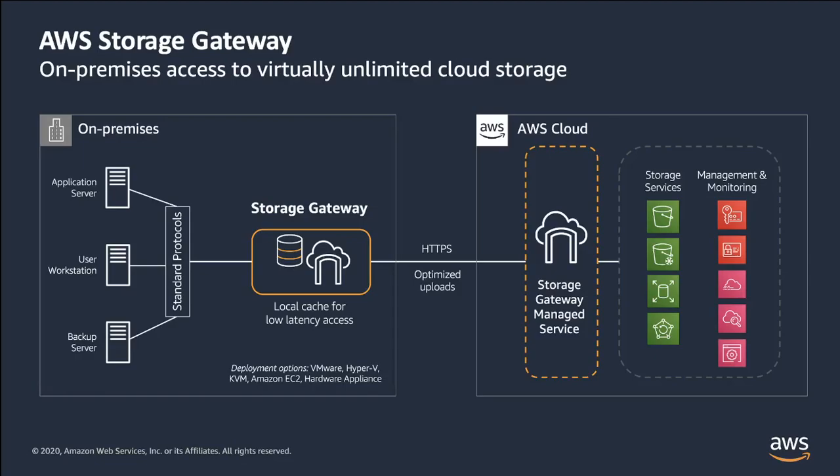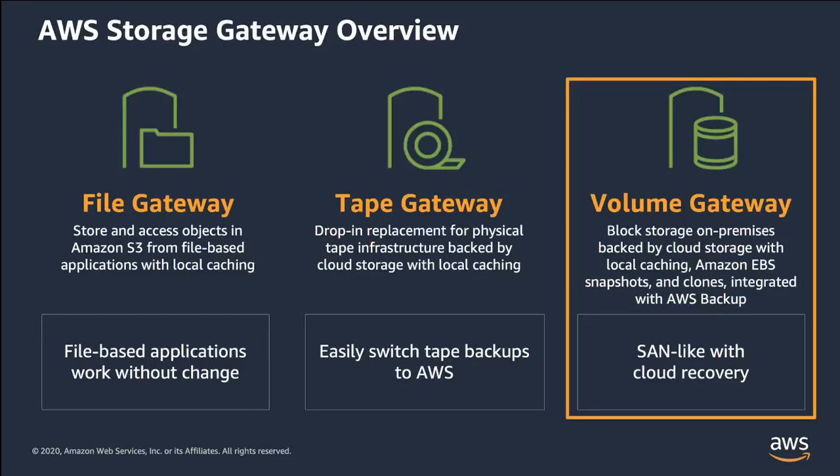Data is transferred securely and efficiently between the on-premises environment and AWS. Storage Gateway offers three different types of gateways. Customers use the File Gateway to store file data into S3 for use by object-based workloads, including data analytics or machine learning. It's a cost-effective storage target for backups and as a repository or tier in the cloud for application file storage, all without needing to change existing applications.